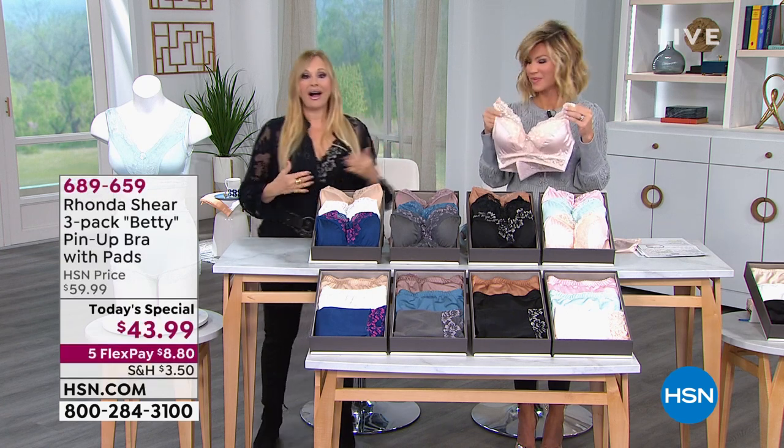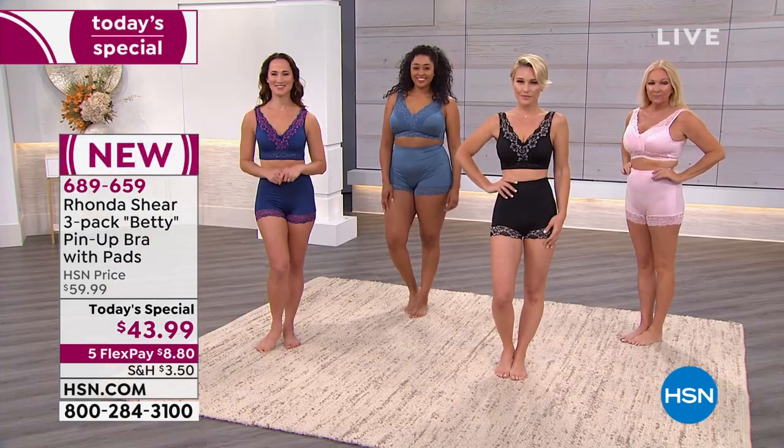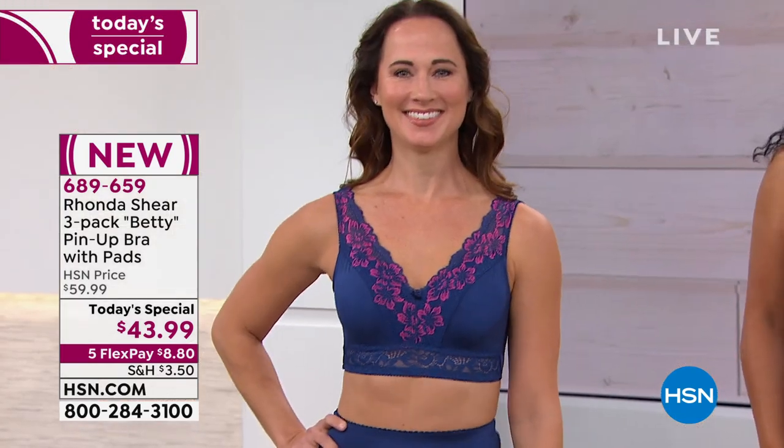I love this bra. It's so comfortable. You can wear it and never take it off, I'm telling you. You'll forget you're wearing your bra. Today you can get a three-pack of panties and a three-pack of bras for about $16.